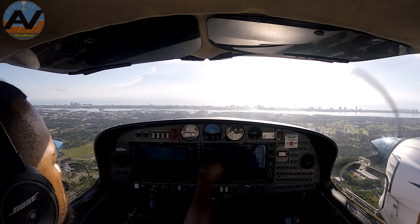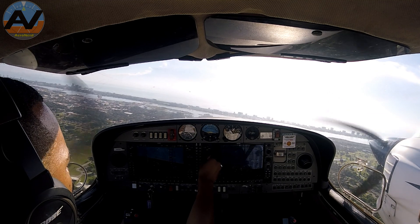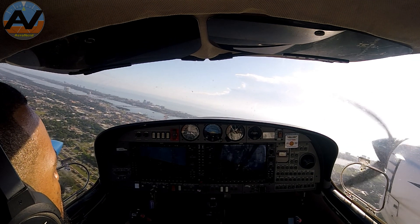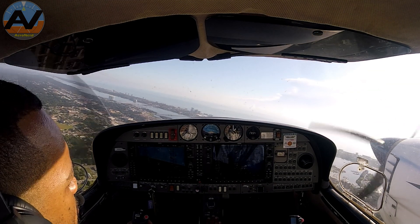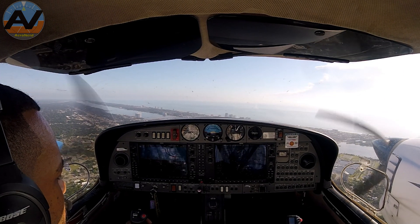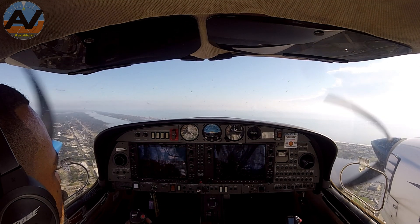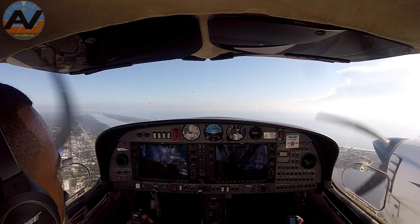Turn left heading 030, contact departure. Left fuel warning is a false indication on this station — always comes on. Let's balance the throttle at 90%. Alright, throttle set, friction set, trim, and set for 100. Transponder on altitude, fuel pumps off, landing lights off, climb checklist complete. Excellent. Contact departure. Daytona departure, Phoenix Air 802 is at 1,600, climbing to 3,000. Phoenix Air 802, Daytona departure, identify. Identifying 802. Phoenix Air 802, radar contact, join the beach north. Join the beach north, Phoenix Air 802.